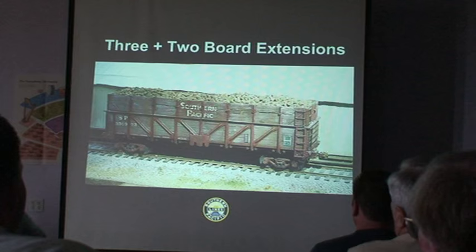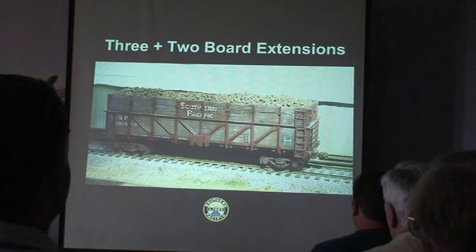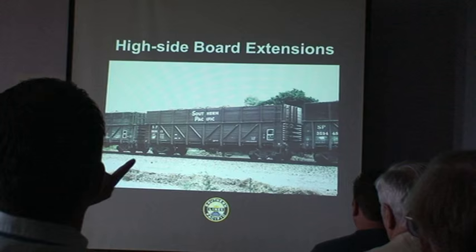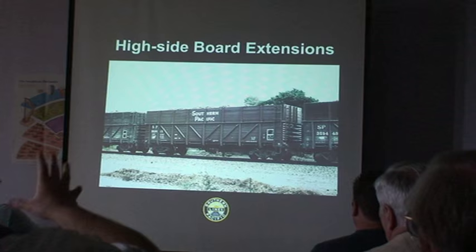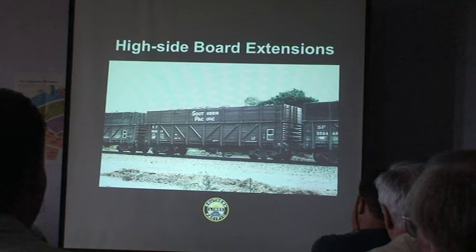My friend Andrew Merriam took a Detail Associates gondola and modeled the three-board original extension. Then they would literally clamp on two more boards on top of that — this is really cool to model if you're a die-hard beet guy. The car in the middle of this photograph represents the five-board extension that Southern Pacific went to immediately after the three-board was adopted.